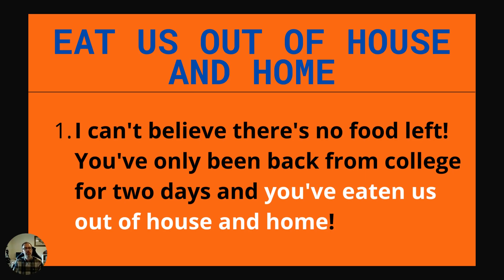To eat us out of house and home means to eat everything that we have. It's a hyperbolic expression — a little bit exaggerated. Example: I can't believe there's no food left. You've only been back from college for two days and you've eaten us out of house and home. So all the food is gone.